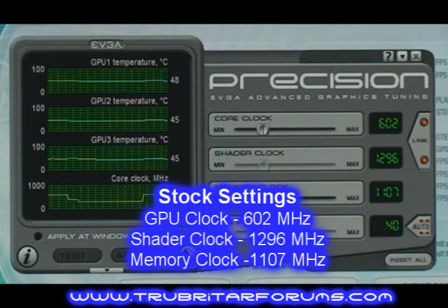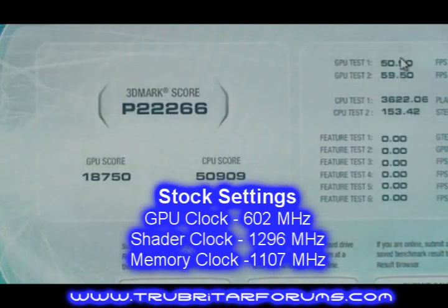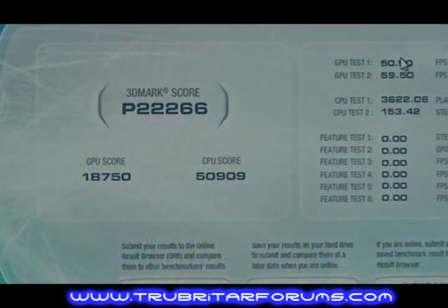Let's check these cards out on stock clock settings with a GPU of 602, linked shader. That gives us 22,266 3DMark scores, although the GPU score is less than the ATI cards at 18,750.